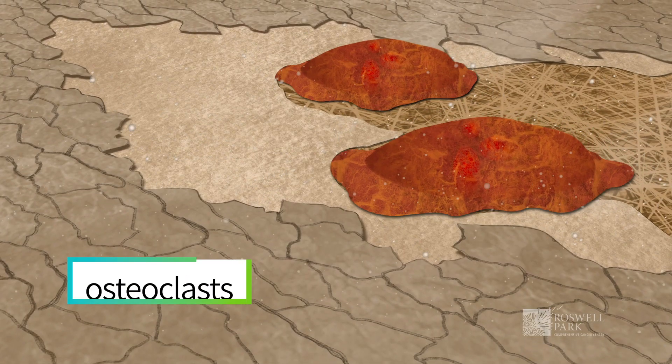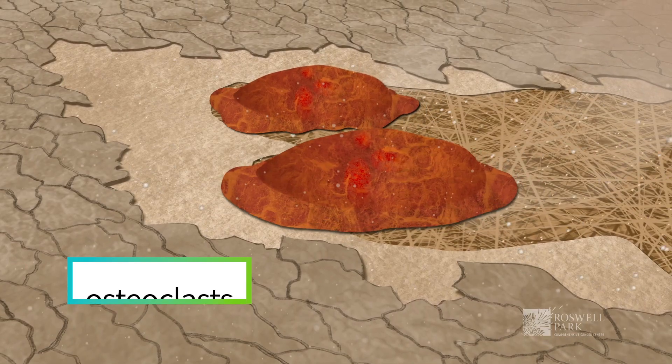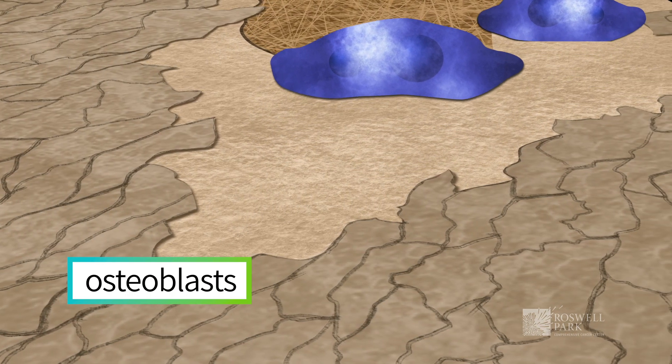In multiple myeloma, the osteoclasts are over-activated by the malignant cells. Osteoclasts are cells that eat up bone, while osteoblasts — the other cells in the bone — build up bone. So there's always a balance between the breaking down of bone and the rebuilding of bone. In myeloma, this balance is shifted toward the eating up of bone, which causes a weakening of the bone.